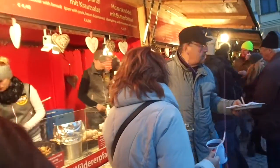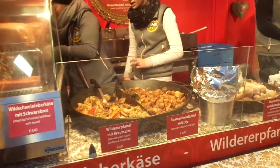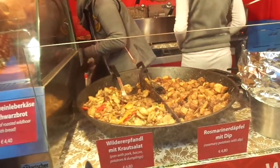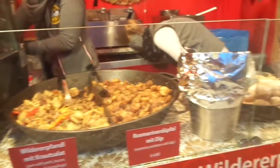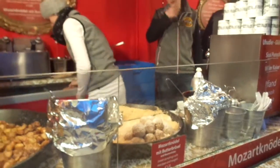Here we've got some yummy food. Let's take a look at what they're making. They've got pork, bacon, potato dumplings. They've got sweet dumplings with marzipan — that's delicious, by the way.